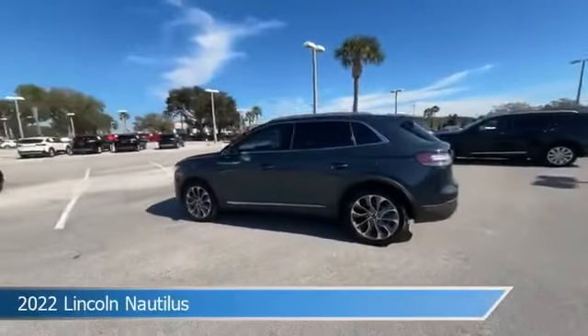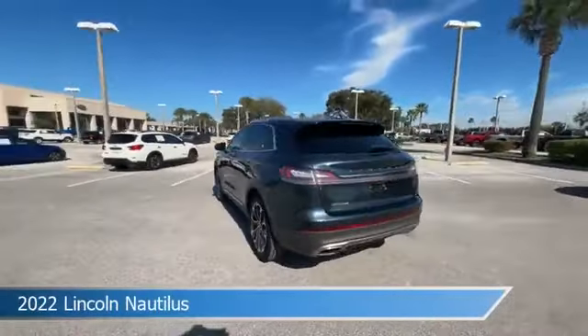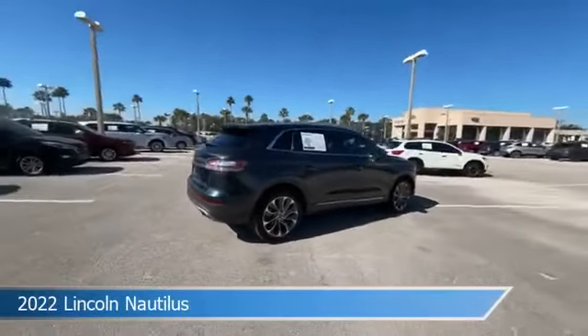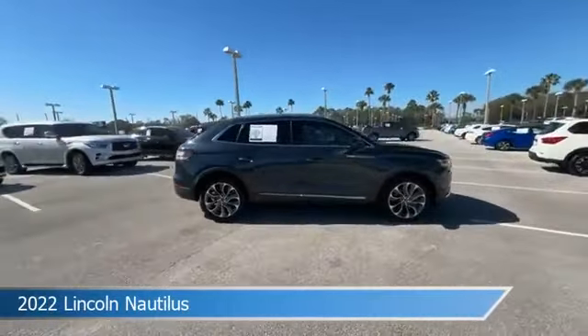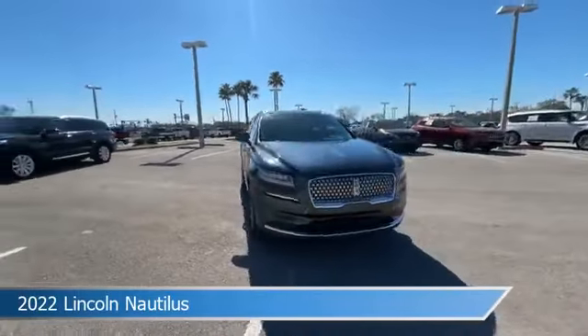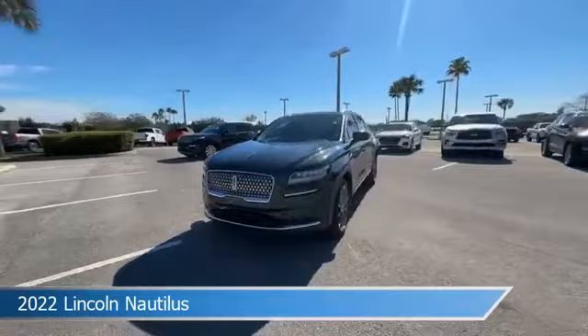Take a look at this 2022 Lincoln Nautilus, equipped with an automatic transmission in flight blue metallic clear coat. This car comes with some great features including adaptive cruise control, dual climate control, Android Auto, Apple CarPlay and more.